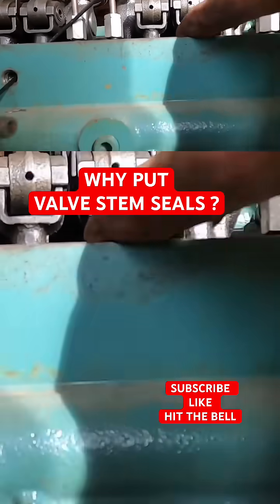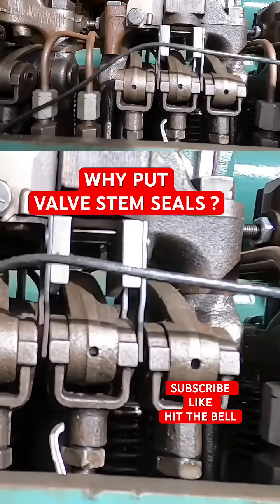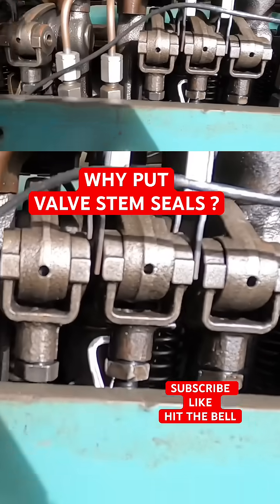If you look right through there, you'll see that little shiny edge sticking up above that spring? That's the top of the valve stem seal. Yeah, I see it.